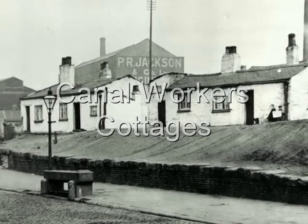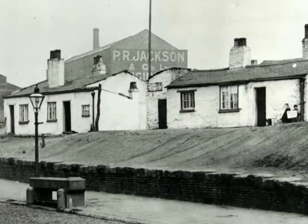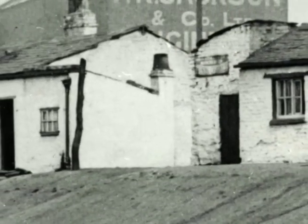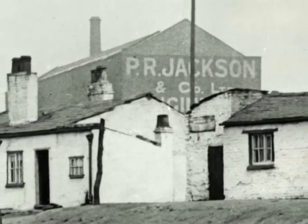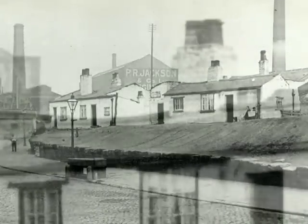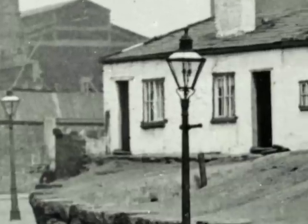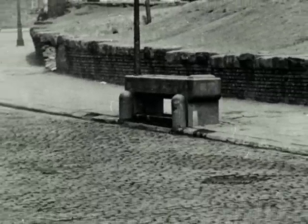This old photograph shows Canal Workers' Cottages near Stanley Street. To put it in proximity, the canal was sort of the other side of PR Jackson's works. So the people who worked for the canal company had their own places to live. I quite like the sort of barrel-roof effect — it looked really countryish. But obviously you've got all the industry around there, and a nice trough for their horses to drink from, and all the cobbled roads.